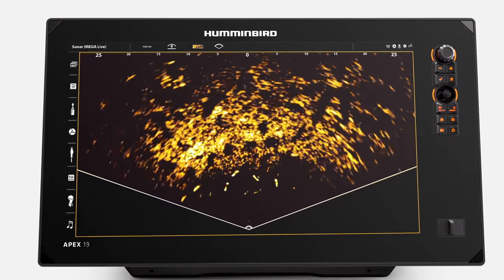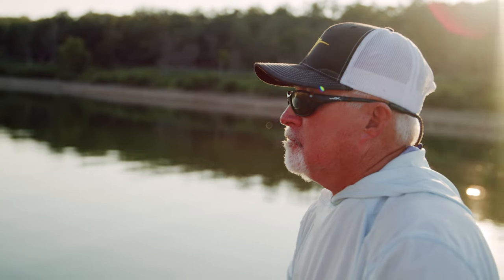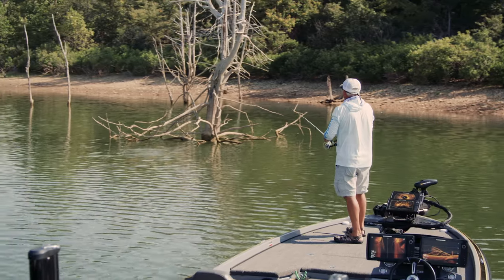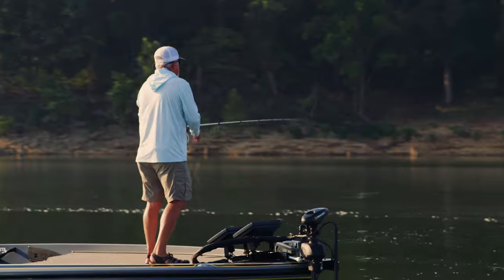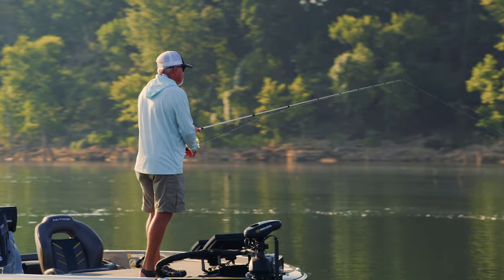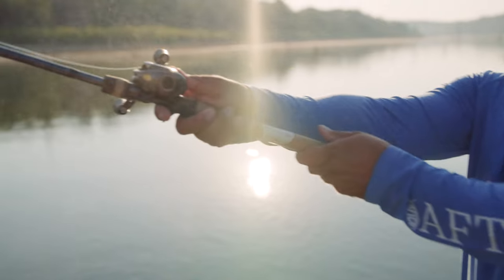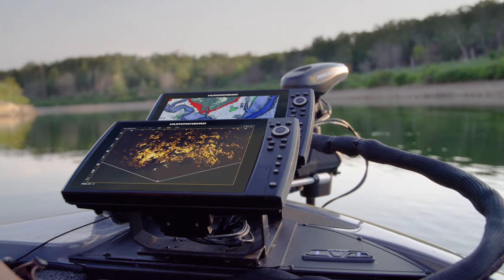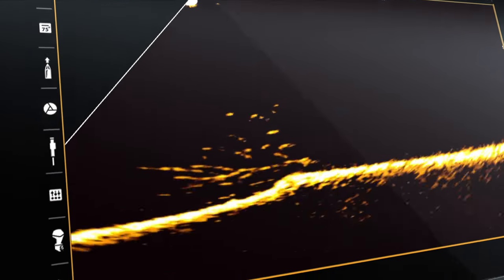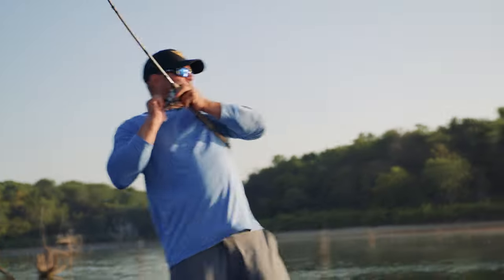With Mega Live Imaging, you'll see more than ever before. True edge-to-edge clarity and no gaps in sonar coverage show you targets that other anglers are missing — meaning more fish in your boat. Knowing what's below is the key to finding productive water, and Mega Live delivers the real-time clarity you need to see fish and refine your lure presentation, so you can turn must-watch detail into non-stop action.